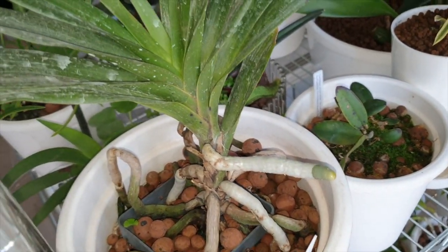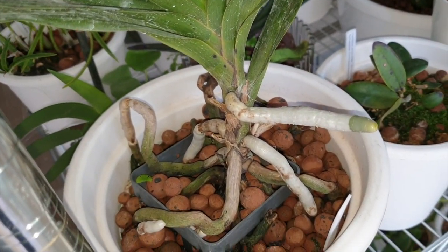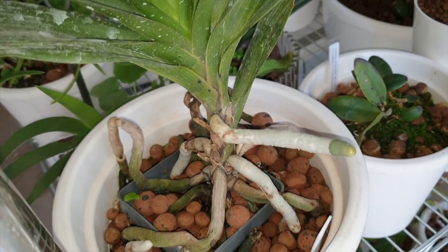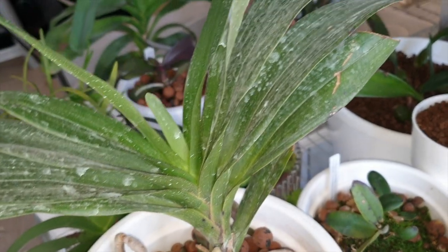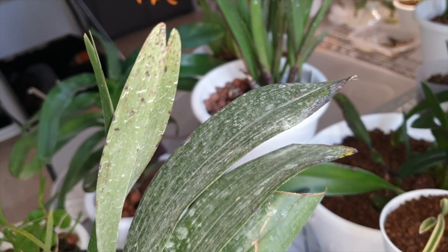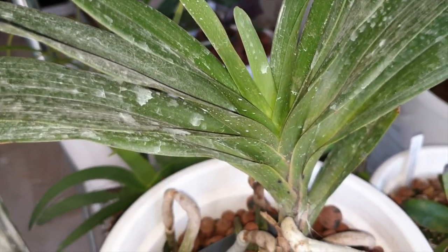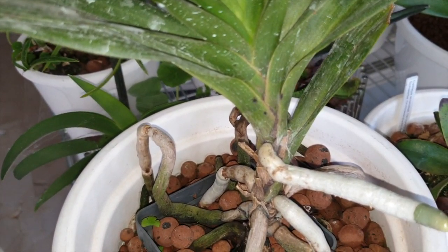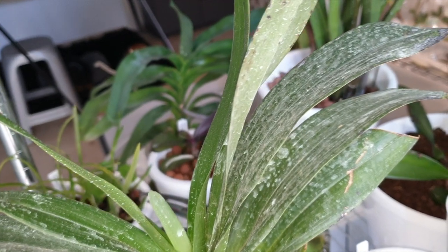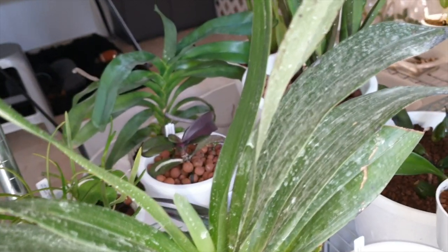Here's my Plectromythus caudatus — I love it. It's settled in nicely into this setup. I think I've got a grip on the black spotting — it's not something that's going to take the orchid down. This is an environmental issue. Maybe one day in a care collab we'll go into that in depth.